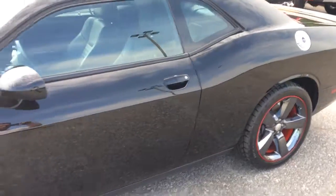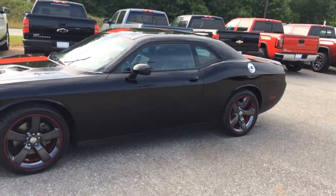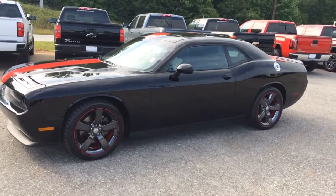Super clean interior, ready for you to take it for a test drive. Just give me a call at 706-453-2500. This is Brandon Rutherford and this has been your 2012 Dodge Challenger Ralley Redline Edition.